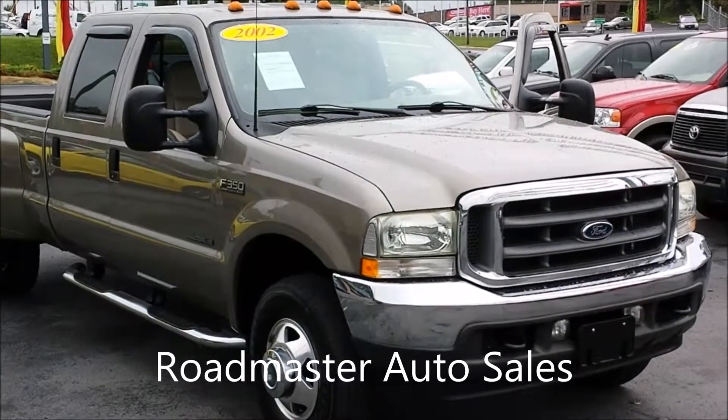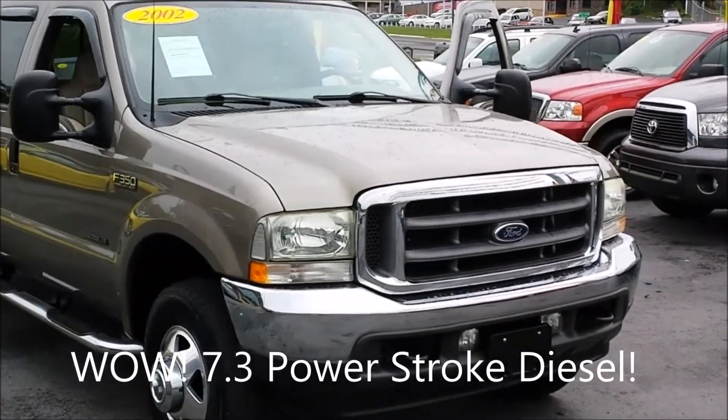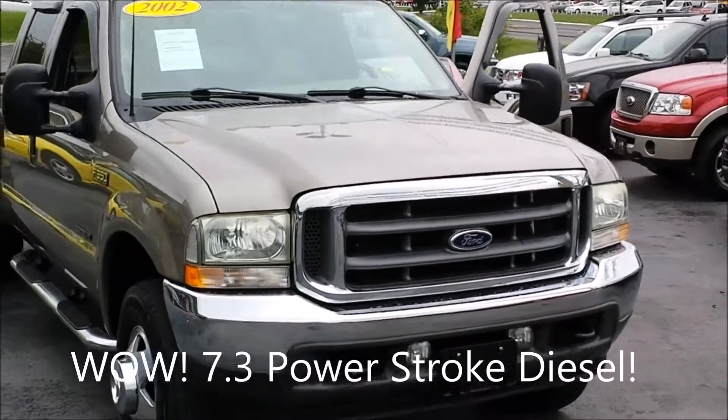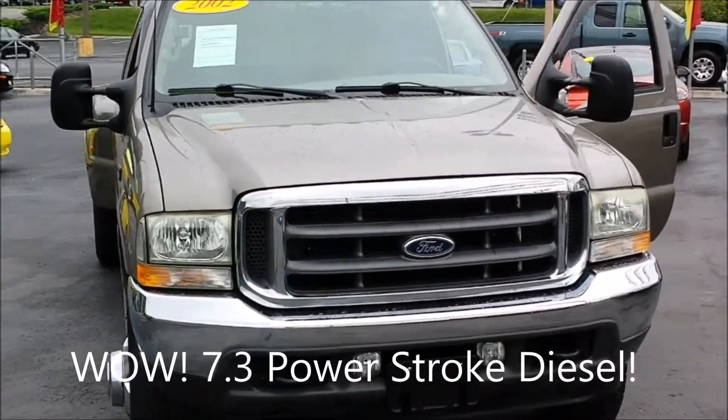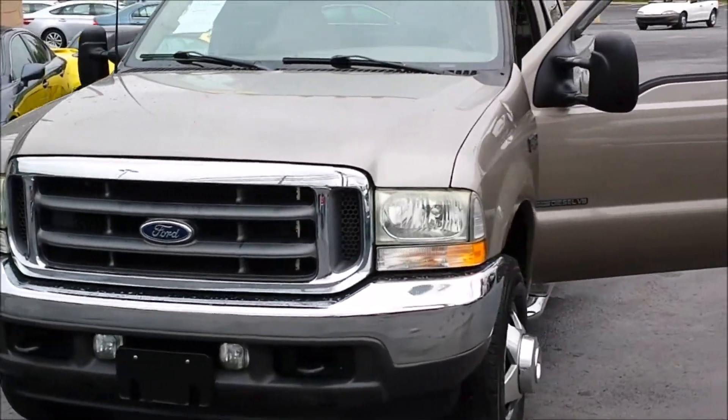Hey folks, Alan with Roadmaster Auto Sales. Do you hear this? That's the sound of a 7.3 Power Stroke diesel — a rare bird these days, one of Ford's finest though.